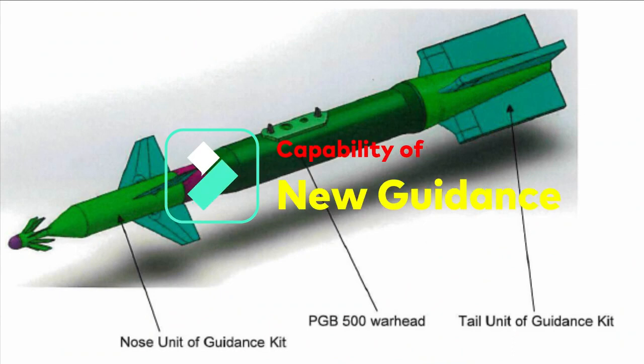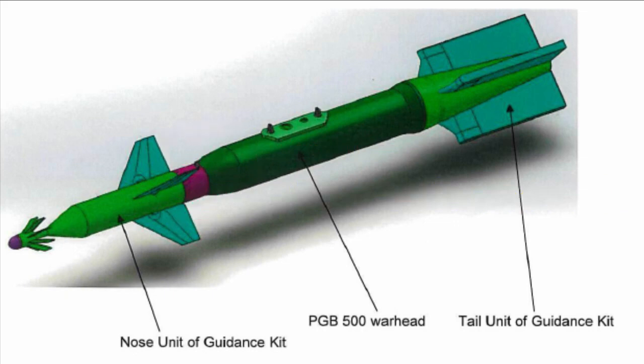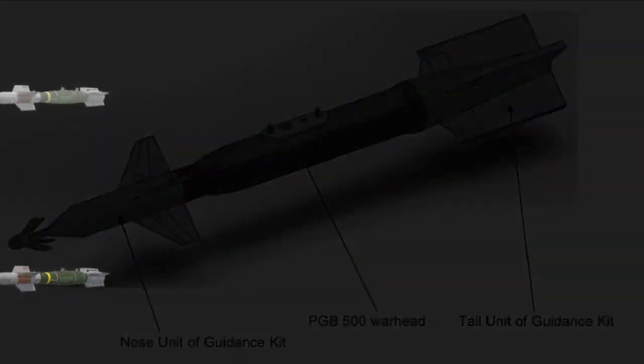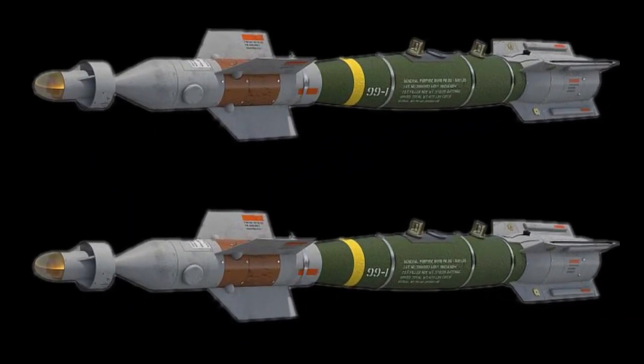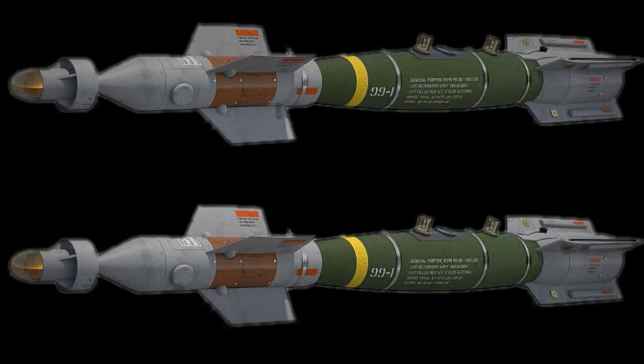Looking at the operational requirements of the new guidance kit, it is intended to increase the standoff ranges of the warhead. Long-range guidance kits may use glide or boosting techniques to enhance standoff ranges. Sensors will be based on satellite navigation, imaging infrared seeker (IIR), and laser to improve accuracy at the impact point. The integration of the IIR seeker and laser is what will make the new guidance kit far superior to JDAM and DRDO's existing guidance kit.